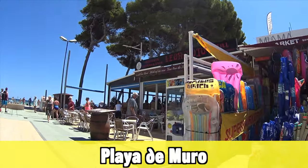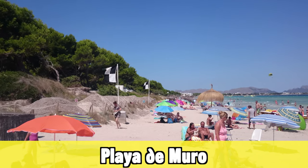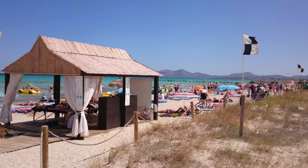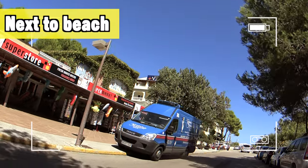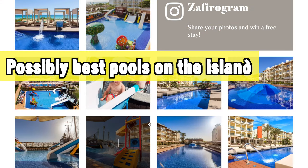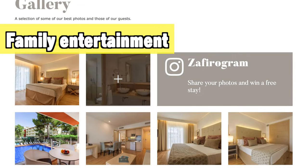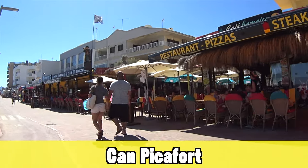Next up is Playa de Muro — I would say it's a smaller, miniature version of Alcudia. If you like everything Alcudia has to offer but want it more small, compact, and relaxed, then Playa de Muro is a great location. It's also in the most quiet and relaxed part, right next to the Albufera nature reserve. In Playa de Muro you'll find the Zafiro Bahia — a great hotel right next to the beautiful beach, with possibly the best variety of pools on the island: adults-only pools, kids' play pools, pools with a view, and swim-up suite pools, plus lots of entertainment and activities.